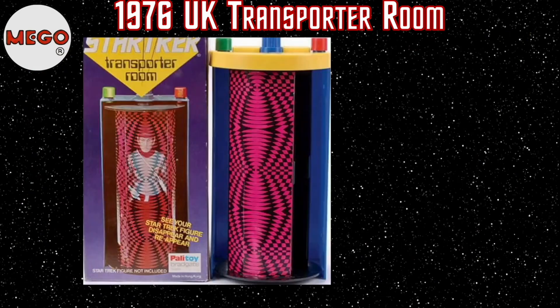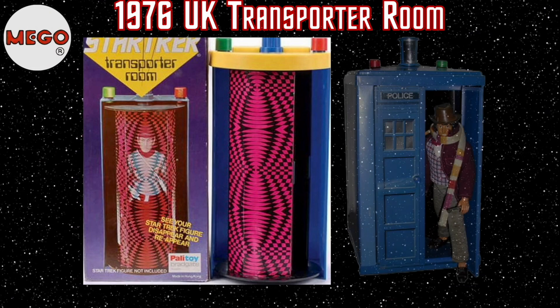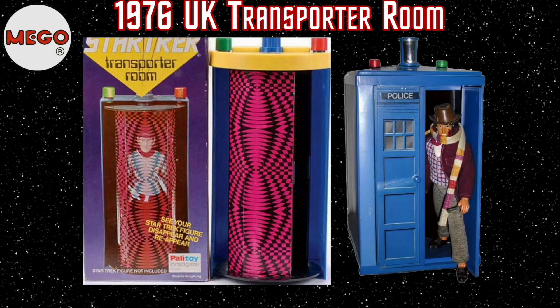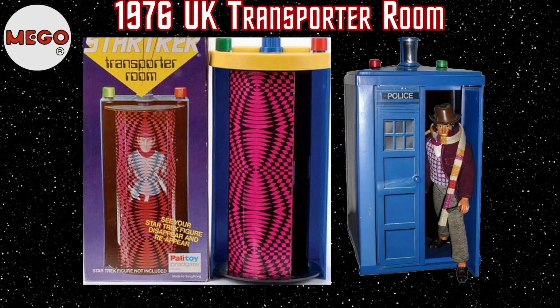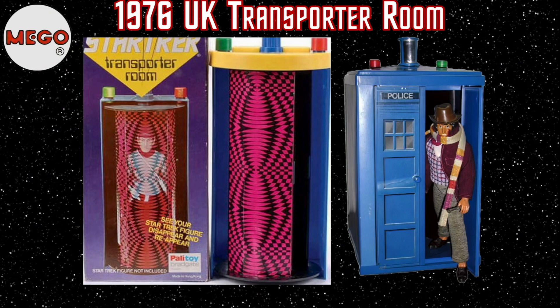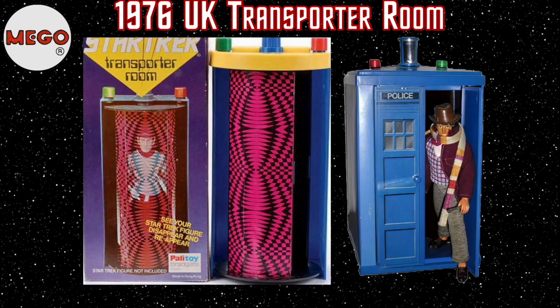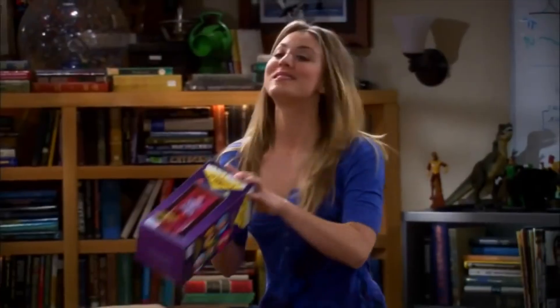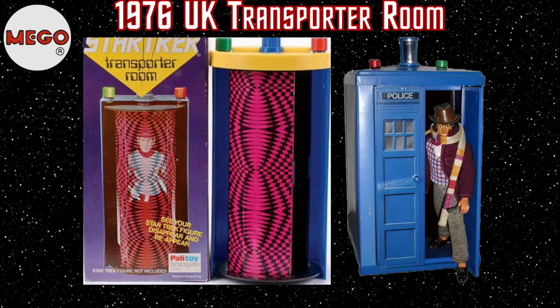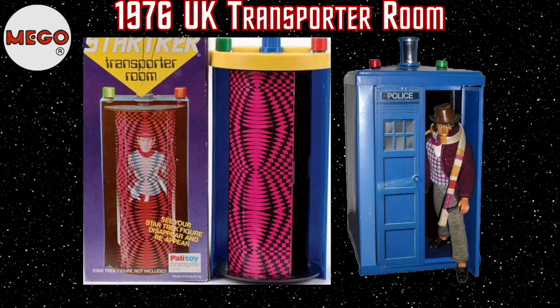The UK Mego distributor Palatoy decided in 1976 to release the transporter as a standalone toy. The toy was so successful for Palatoy that they used the design as the basis for the TARDIS accessory in their Doctor Who line of toys. While the collectible was well known to the Mego community, the little toy was brought to the entire world's attention when, in 2012, the TV series Big Bang Theory featured it in an episode. We've been unable to actually find any auction listings for this, but expect to pay about $200 or so if you stumble across one.